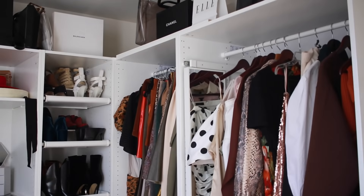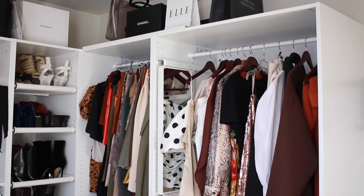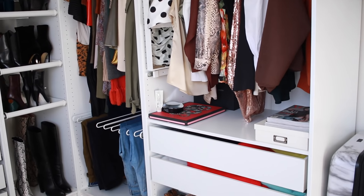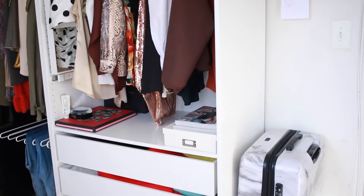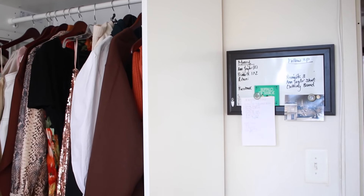Hi guys, Monroe Steele here from Fashion Steele NYC, and welcome to my dream closet. But wait a minute, we really need to just back it up a bit.